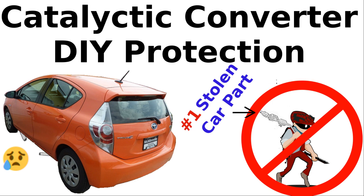Nitrous oxide, carbon monoxide, and unburned fuel or hydrocarbons are transformed into nitrogen, oxygen, carbon dioxide, and water.